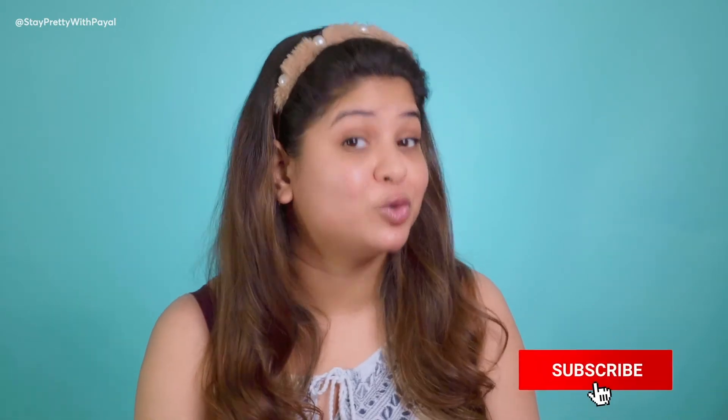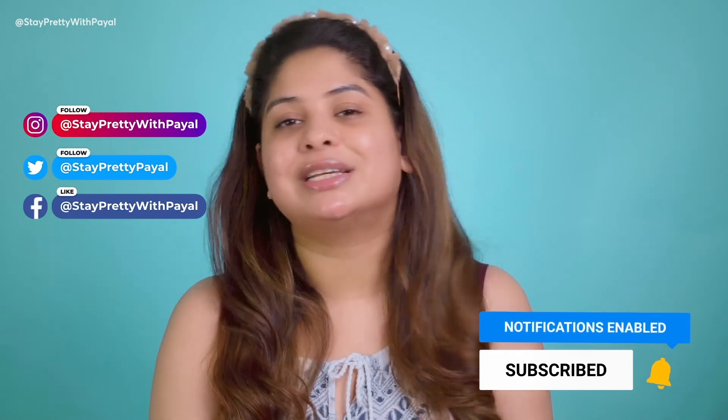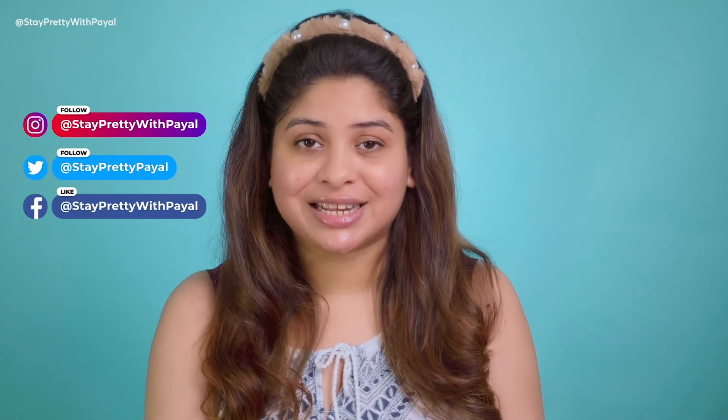That's it for the video — I hope you enjoyed it. If you did, don't forget to thumbs up. I'm putting together a package for my 20,000 subscribers milestone and I'm thinking of including one of these sheet masks in it. If you haven't subscribed, do subscribe to my channel and follow me on Instagram, Twitter, and Facebook — all links are in the description box. Take care, stay pretty, and stay healthy!